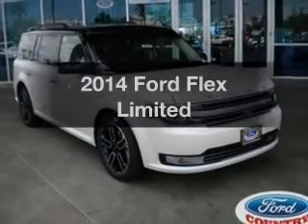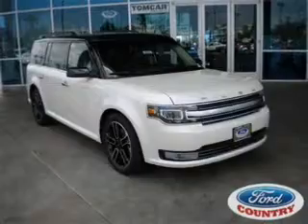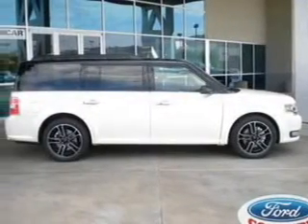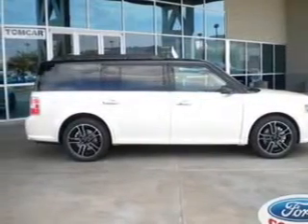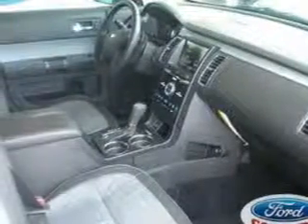Imagine yourself in this 2014 Ford Flex. If you're looking for an automobile with great attributes, look no further. With a reliable six-cylinder engine, the powertrain includes all-wheel drive, connected to a smooth-shifting six-speed automatic transmission.